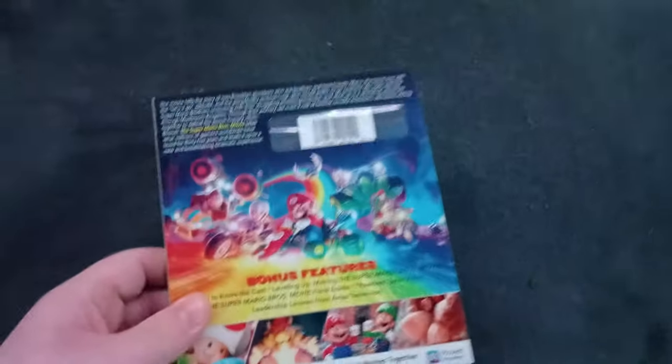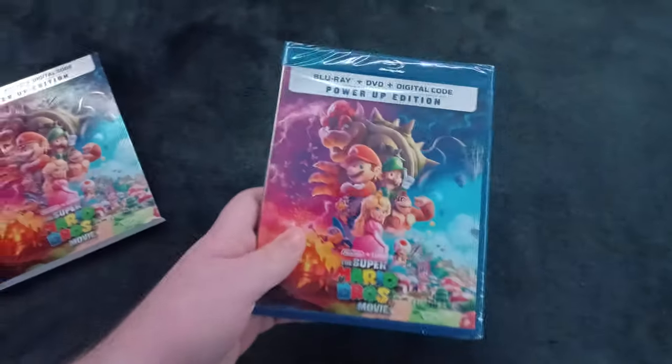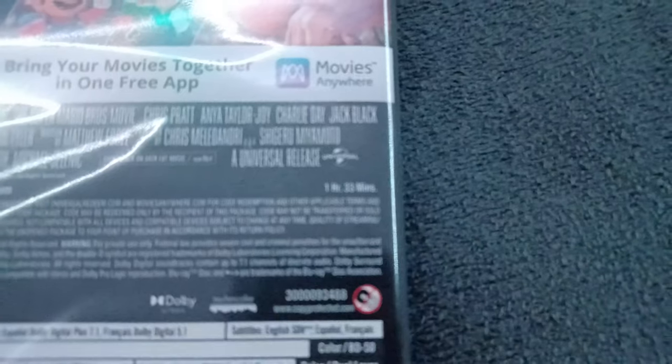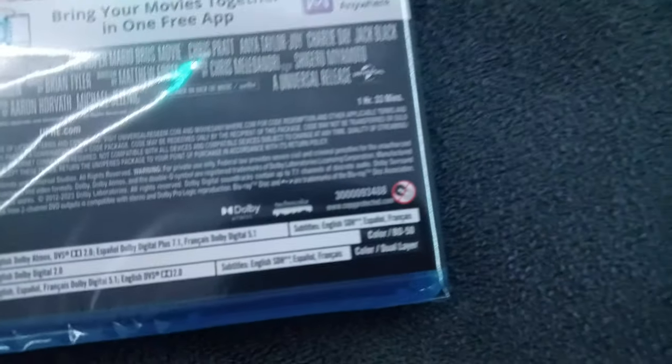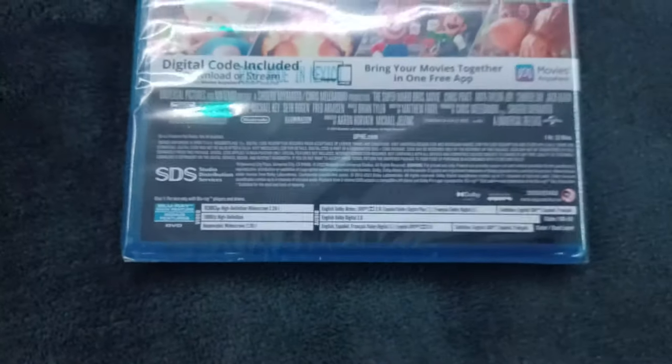By the way, the runtime is under the slip cover, so I'll take it off. The runtime listed is one hour and 33 minutes, but it's actually an hour and 32 minutes when you play the movie — that's actually an error on the packaging; it should have been an hour and 32 minutes.